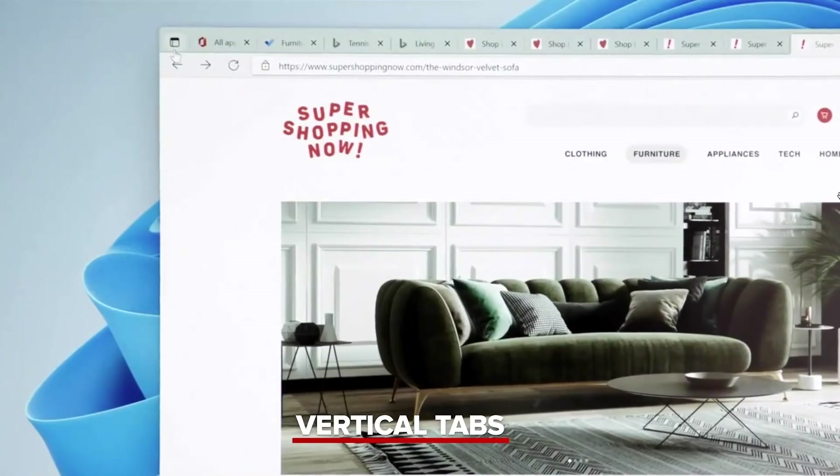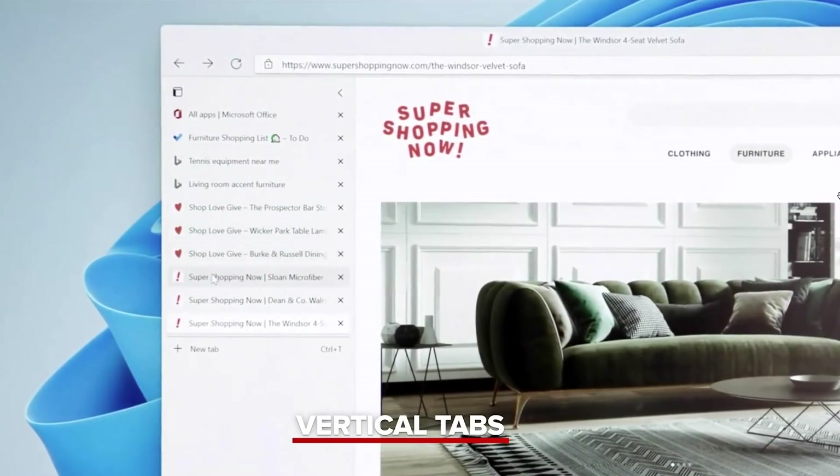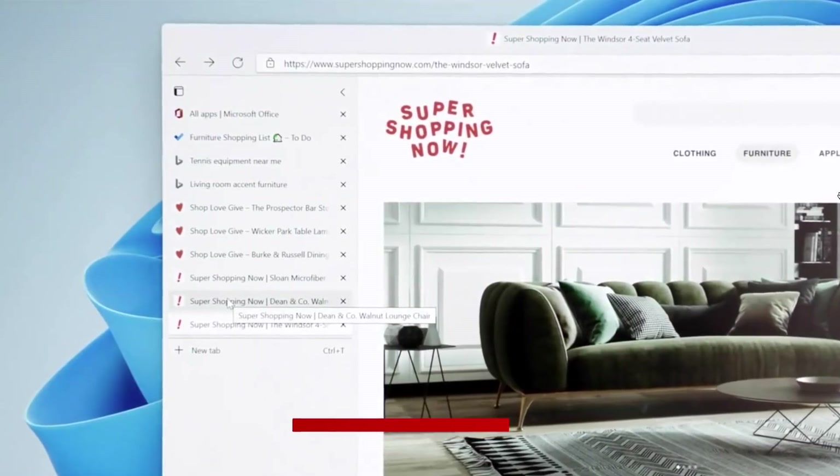I also want to show you two ways we're making it easier to always know where you are in Windows and in experiences like Microsoft Edge. As we research and watch videos and shop in the browser, it's easy to get lost in a bunch of tabs. With one click, you can switch to vertical tabs, which makes it easy to find exactly what you're looking for. The second way is with desktops. We designed desktops to help you stay organized and focused. Each desktop can display a different set of apps so that you can make separate rooms for the different parts of your life.